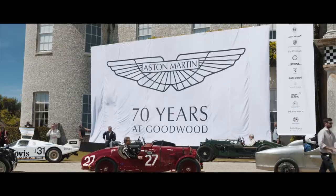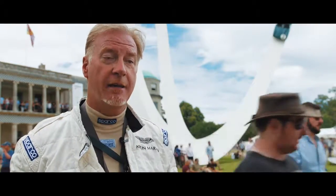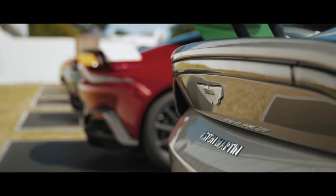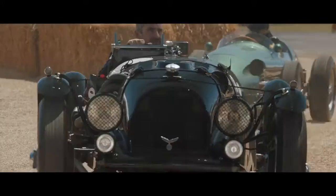This year we are the featured marque at Goodwood, celebrating 70 years since our first race here. Aston and Goodwood have been associated with each other for such a long time. One of the things that we're celebrating here today is the 70th anniversary of Aston racing and winning here.